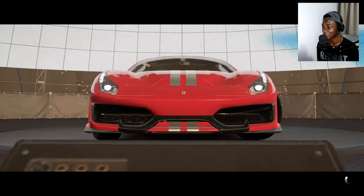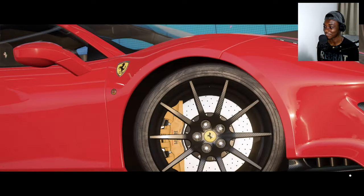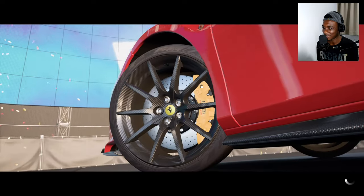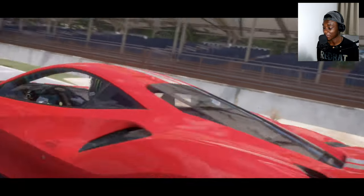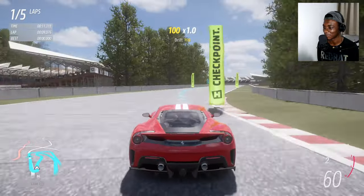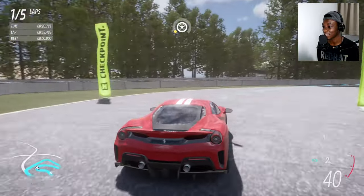Got to give it to Ferrari for making a track car, because this car falls under the category of track toys and it doesn't even have a big rear wing — it's just body aero. It even has carbon fiber wheels. That big diffuser — it has aero all over it. This car weighs less than the Huracán Performante: it weighs 3,053 pounds, and it even has more horsepower. The Performante had 630, this one has 711 horsepower.